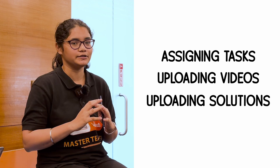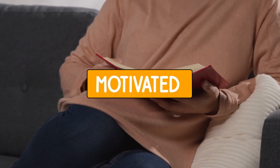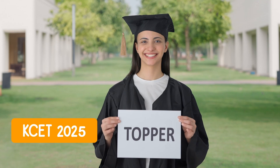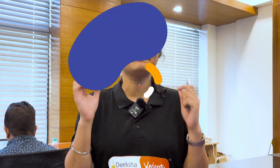I promise I will be regular in giving you tasks, uploading videos, and uploading solutions. In return, I want you to be dedicated, motivated, and consistent throughout this time. By spending just one hour with me every day, we together can assure you will get very good marks in KSET Chemistry and an overall top rank in KSET 2025. If you are ready, please comment: 'Ma'am, we are ready to study with you.' Thank you, all the best, and let's start this journey together from today.